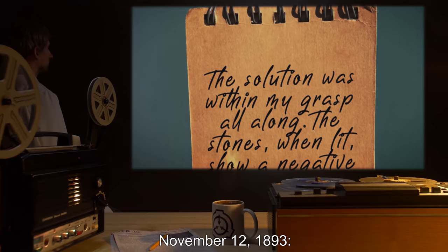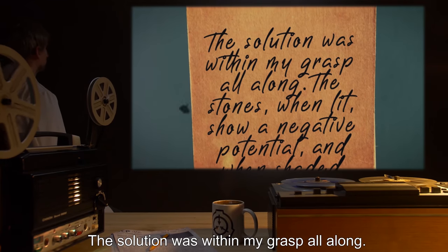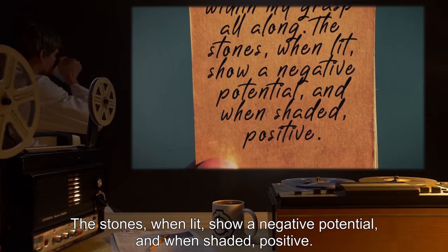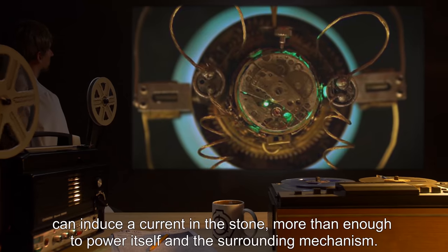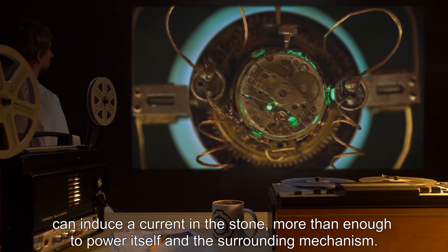November 12, 1893: The solution was within my grasp all along. The stones, when lit, show a negative potential, and when shaded, positive. A simple copper enclosure tipped on one end with a mercury tube can induce a current in the stone more than enough to power itself in the surrounding mechanism.